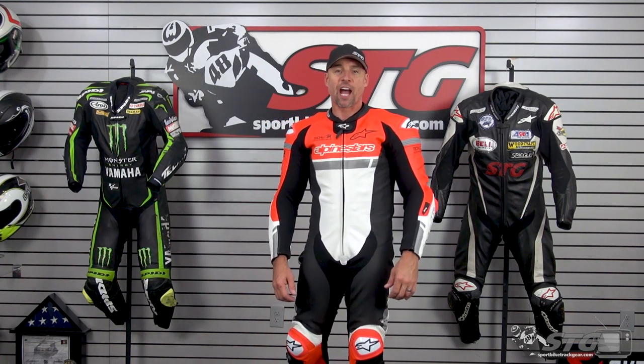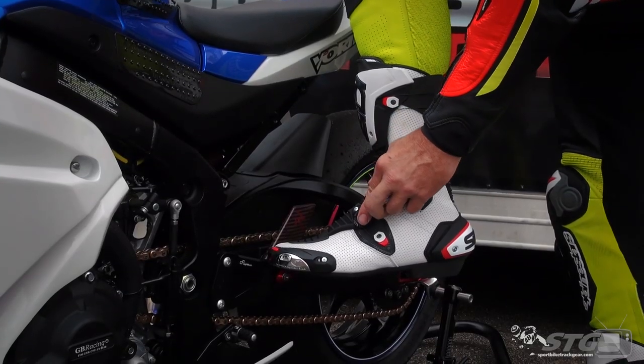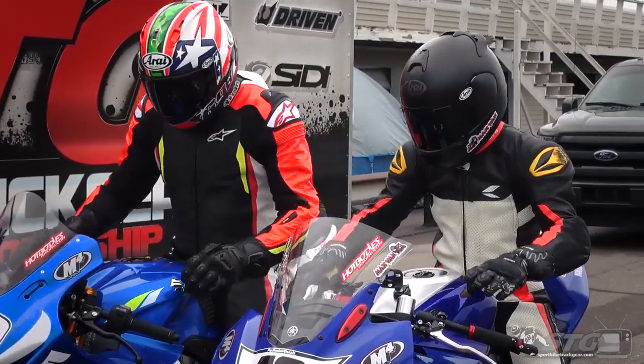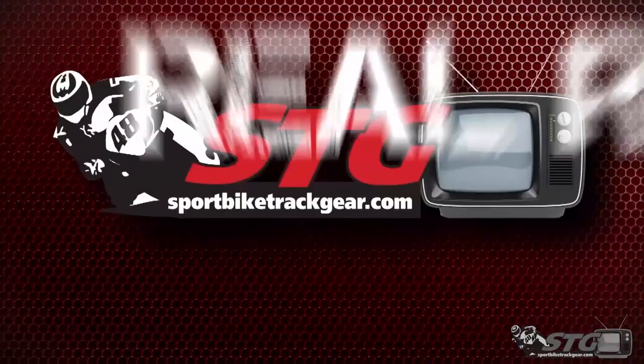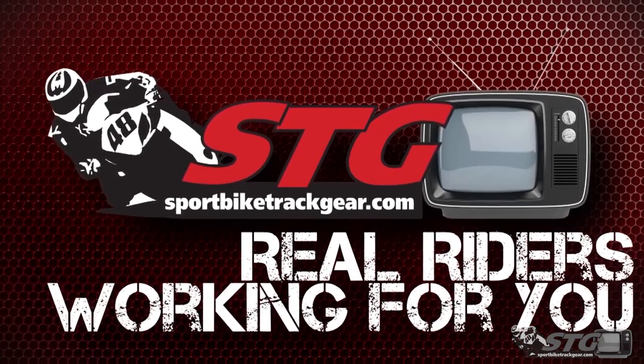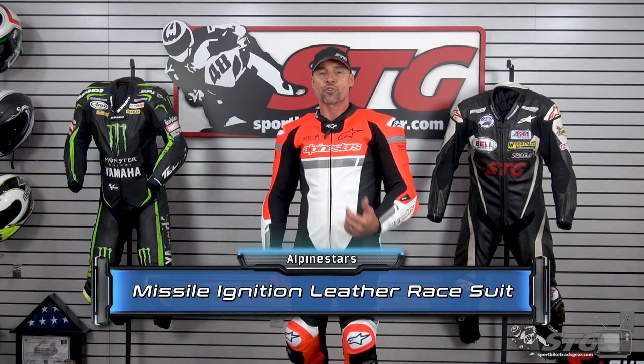Hey, I'm Brian Vance, SportBikeTracker.com. Today we're going to break down the all-new Alpinestars Missile Ignition Tech Air Compatible Race Suit. The Missile Ignition One-Piece Race Suit retails for $1,099. Please understand we don't update videos for price changes, only if the product itself has been redesigned. Let's dive right into sizing.